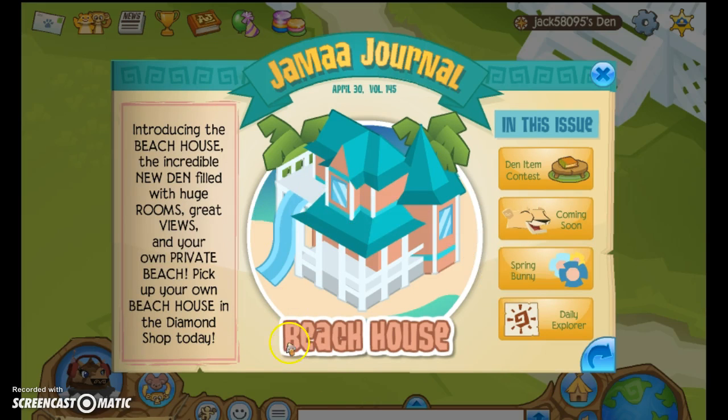I'm very excited because Beach House is finally out and my sister, or Jack58095, got in. So let's go through this. Including the Beach House, the incredible new den filled with huge rooms with great views and your own private beach. Pick up your own Beach House in the Diamond Shop today.